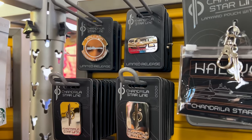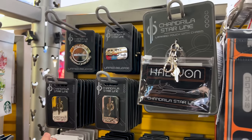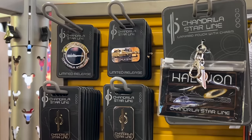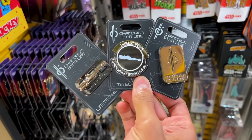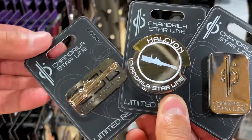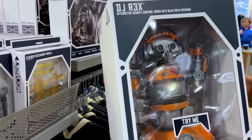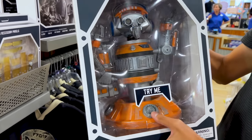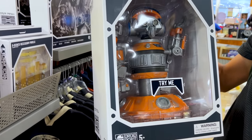Many of you already know that the Galactic Star Cruiser has closed, and they have some of the merchandise here for $5 down from $18 — got the pins and they look pretty cool. Our favorite droid — DJ Rex — yes, we love him — and he is $90 down from $150.